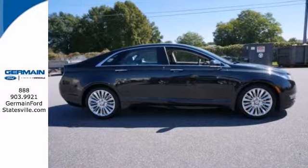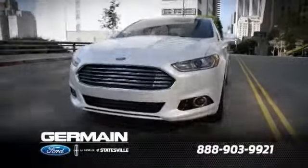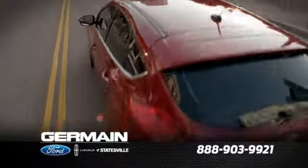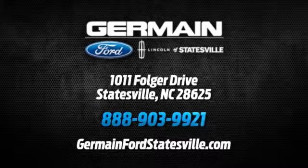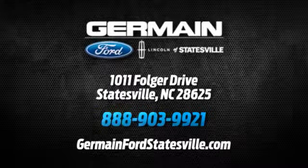We'd love to have you take it for a test drive. Call, click, or stop in today. We are conveniently located at 1011 Folger Drive in Statesville, North Carolina on I-77, exit 49B.